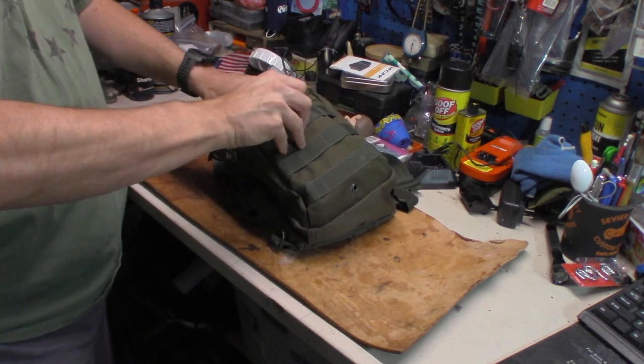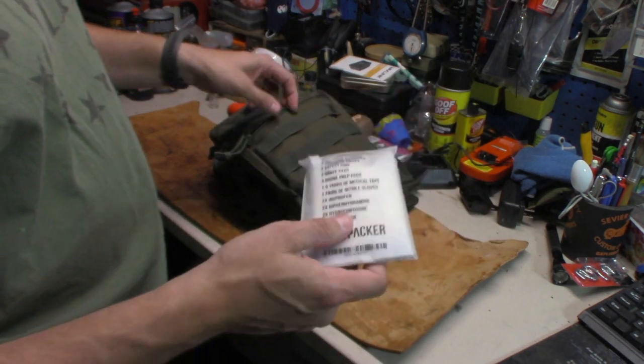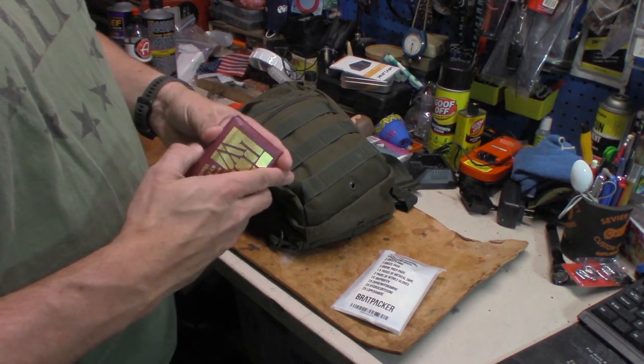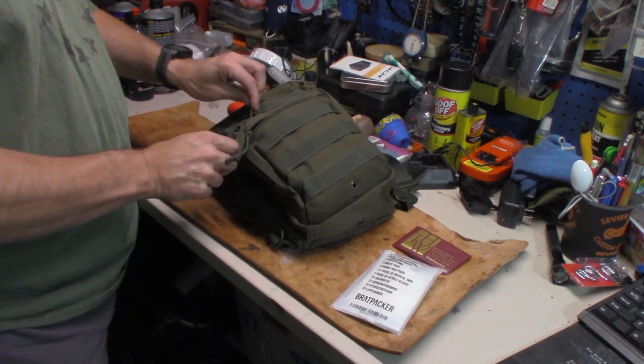In this pocket I have a small backpacker's first aid kit, in case I need it. I also keep business cards for Midtown Outdoors in there, because hey — you never know.